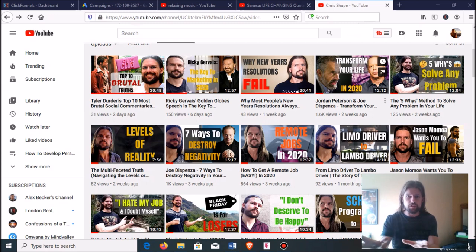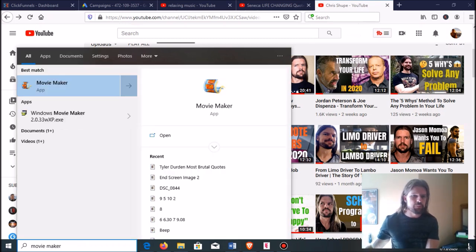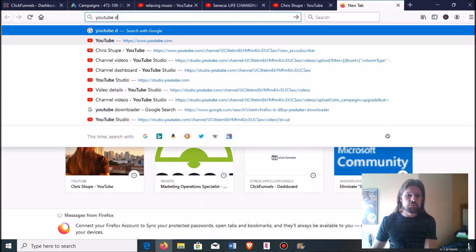All I did was go to a YouTube downloader site, download some podcasts from both Jordan Peterson and Joe Dispenza, and take out clips particularly relevant to transforming your life. Then I went to Windows Movie Maker — which comes standard on any Windows computer — spliced them together, and put some music over it. If you're on a Mac you won't have Windows Movie Maker, but there are a million different video editing programs that all work about the same way.